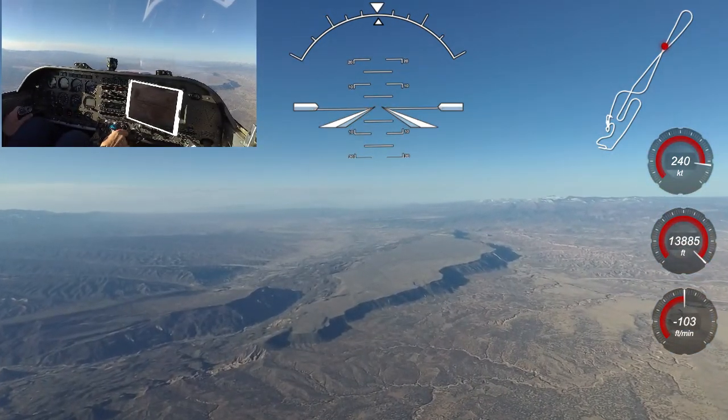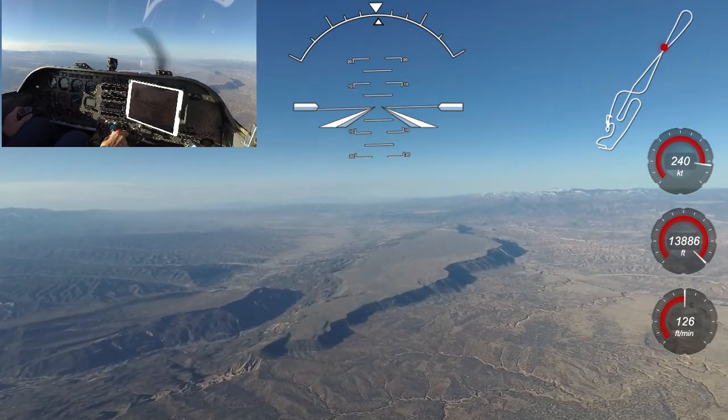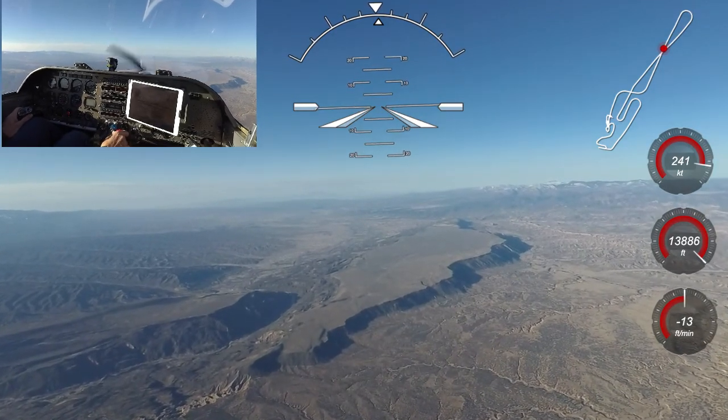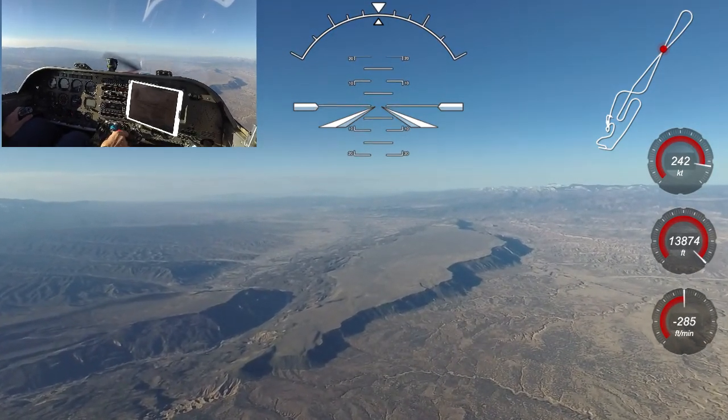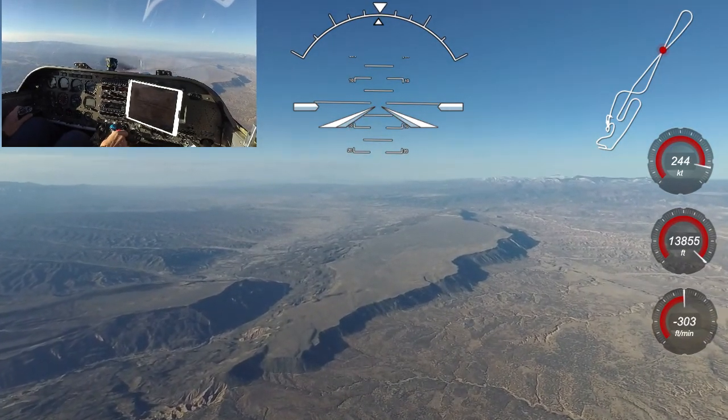When flying cross country at high altitude in smooth air, I usually start a cruise descent about 100 miles out to give me time to go down and slow down. Traveling along at 4 nautical miles a minute, you really chew up ground in a hurry, so it makes sense to give yourself plenty of room for the descent.